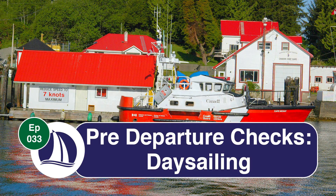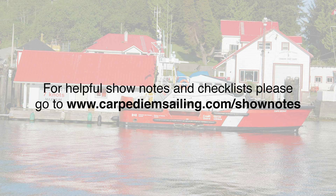Welcome to episode 33, pre-departure checks. For show notes and helpful checklists, please go to www.carpediemsailing.com/shownotes. I have included a link in the description below. And now, let's get started.